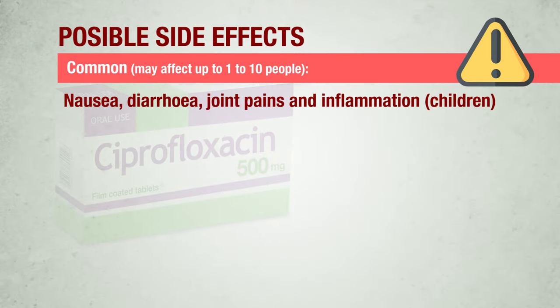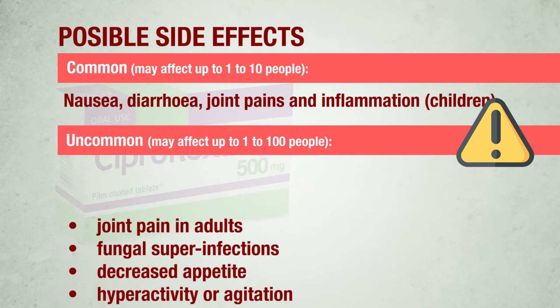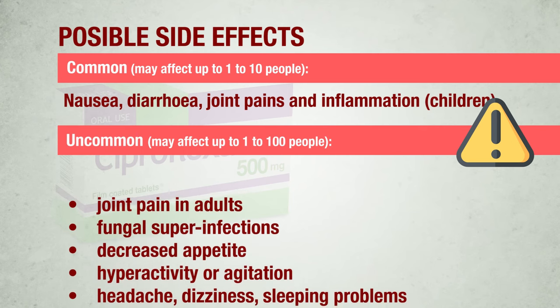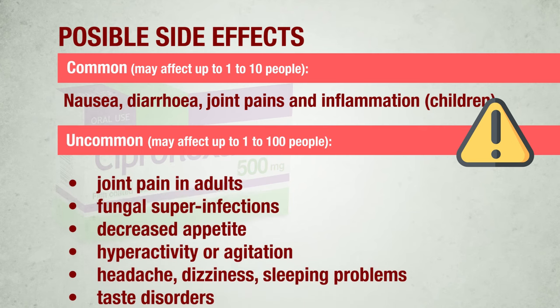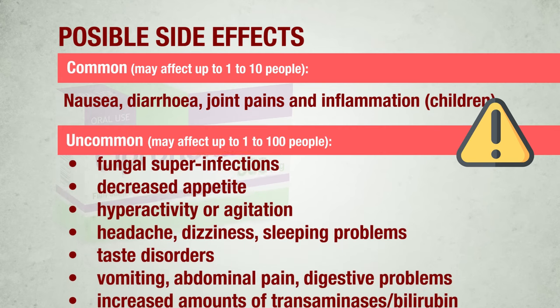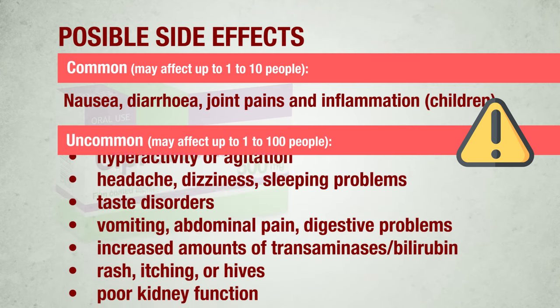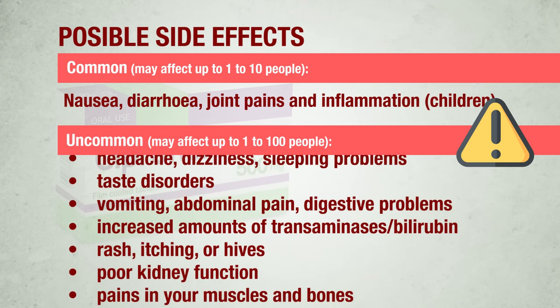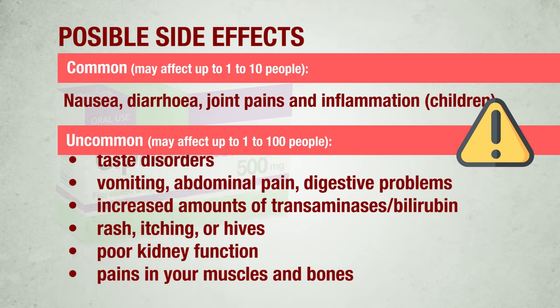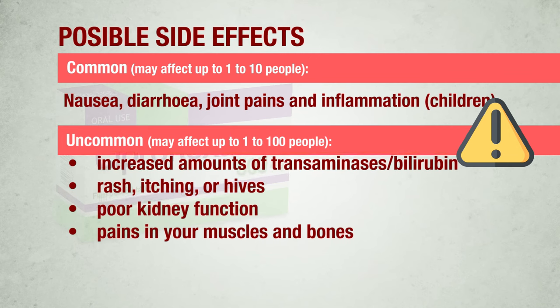Common side effects include nausea, diarrhea, and joint pains and joint inflammation in children. Uncommon side effects include joint pain in adults, fungal superinfections, decreased appetite, hyperactivity or agitation, headache, dizziness, sleeping problems, taste disorders, vomiting, abdominal pain, digestive problems, increased amounts of certain substances in the blood (transaminases and/or bilirubin), rash, itching, hives, poor kidney function, and pains in your muscles and bones.